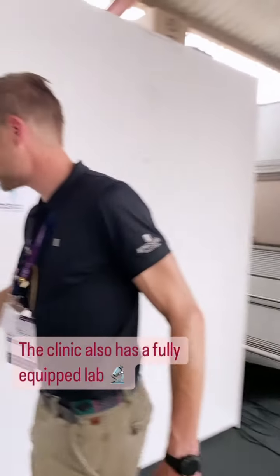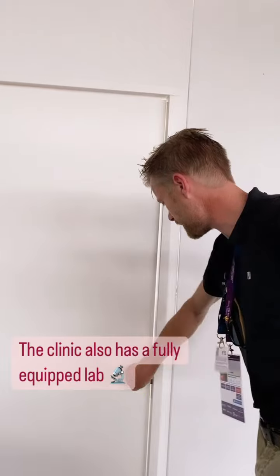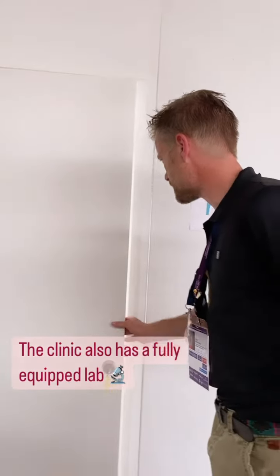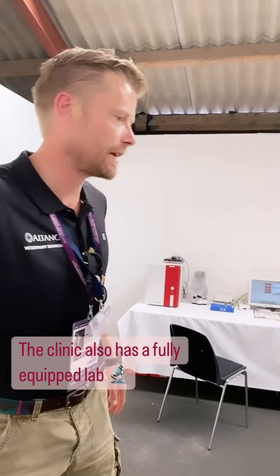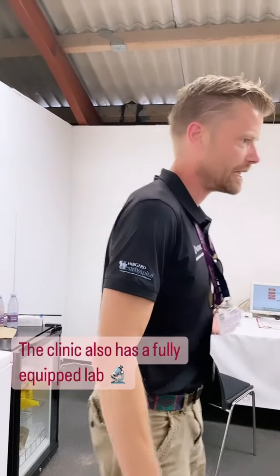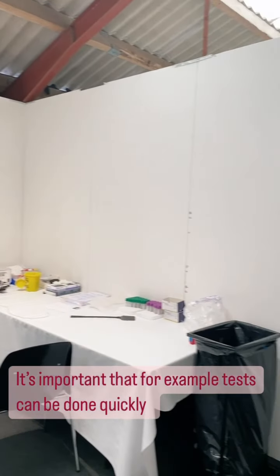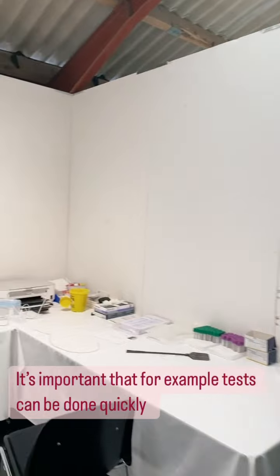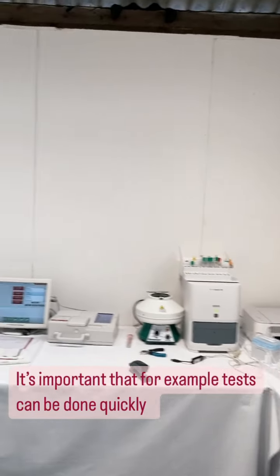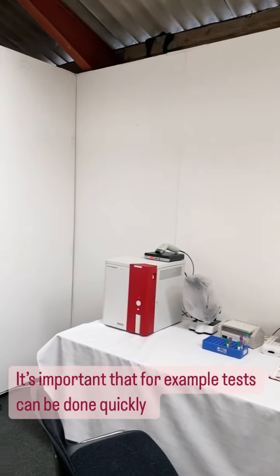They have made it possible to have a fully equipped lab on site. They very kindly sponsored this lab, so all the horses from all the nations can come here and have blood samples done for free. That is really nice.